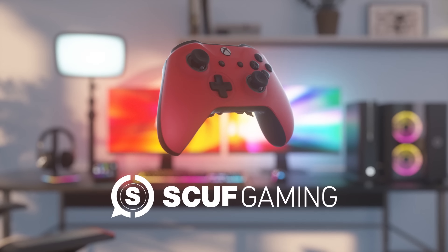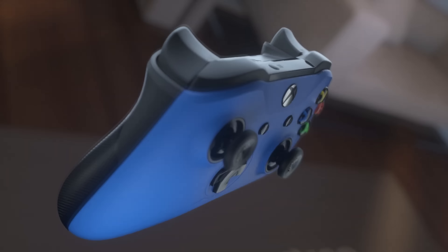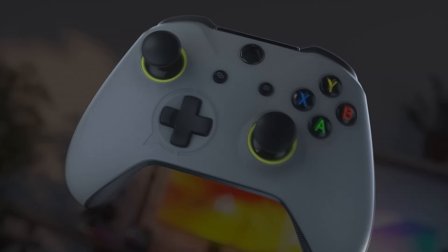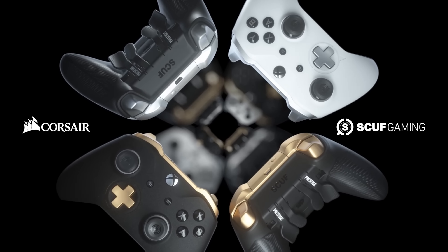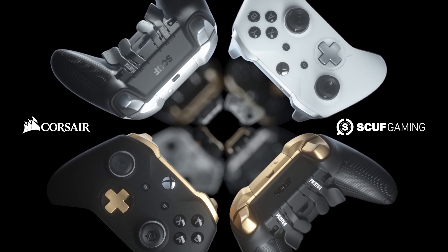Also in controller news, Corsair has just acquired the known custom controller company Scuf Gaming. It kind of makes sense — the company has a lot of accessories targeted for gaming and streaming, and controllers are important even for PC gamers. Anyways, this isn't an absorption, so Scuf will stay Scuf. Corsair just owns it now.